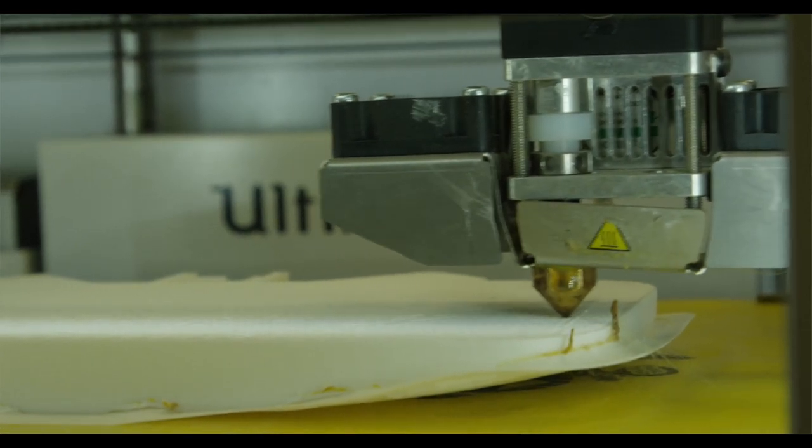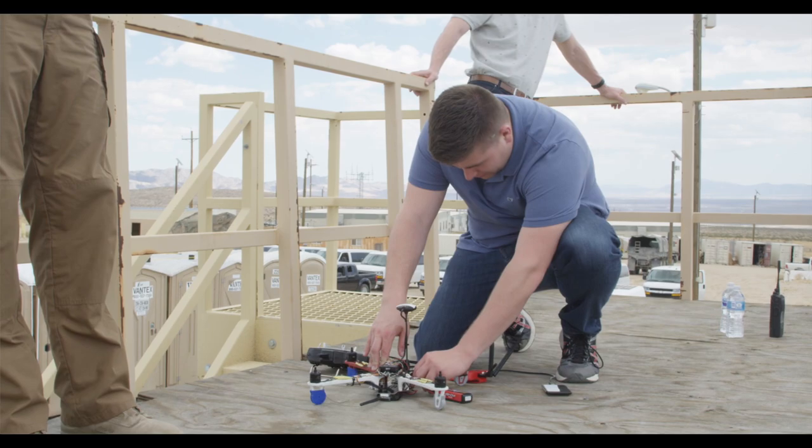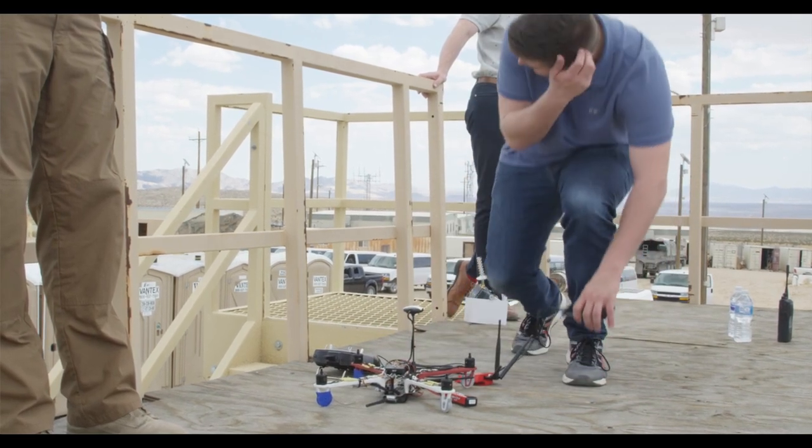Another lesson learned was to make the system really easy to use. It used to take several hours to learn how to fly one of these vehicles, and with a lot of different changes to the flight controller and the way that the operator training goes and how the vehicle actually behaves to user inputs, it now takes maybe a minute or two to learn how to fly.